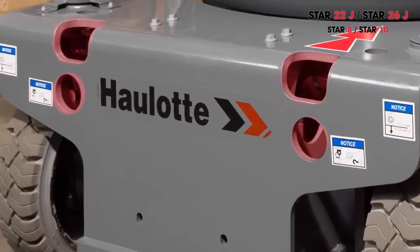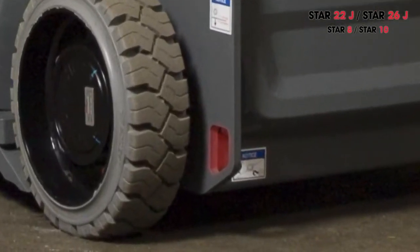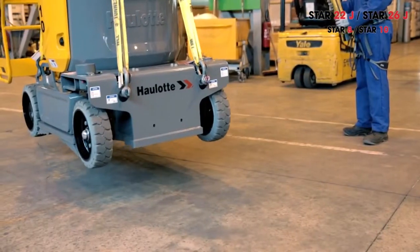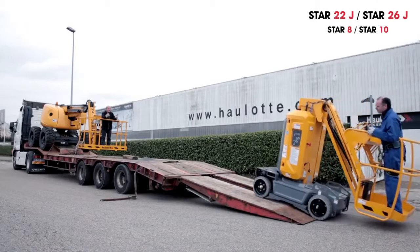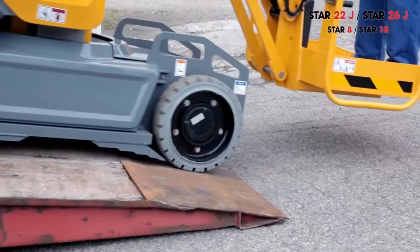Large and easily accessible slinging points make it easy to tie down Star. To simplify handling operations, two solutions are offered for stowage: lifting using specific points on the chassis or on the upper part of the boom. Star easily goes up truck ramps with a slope of up to 25 percent.